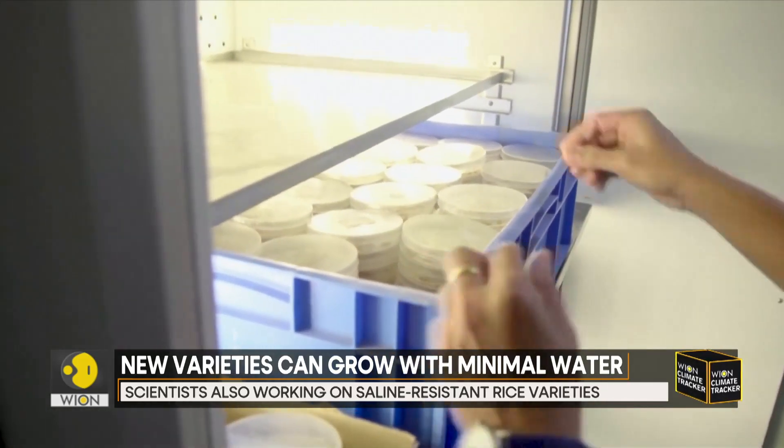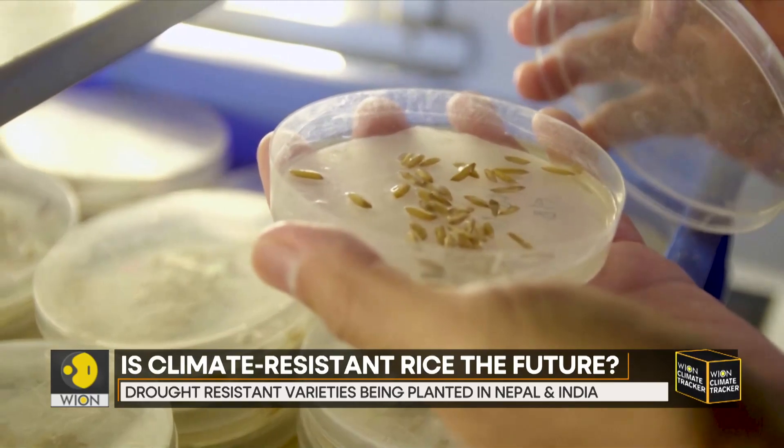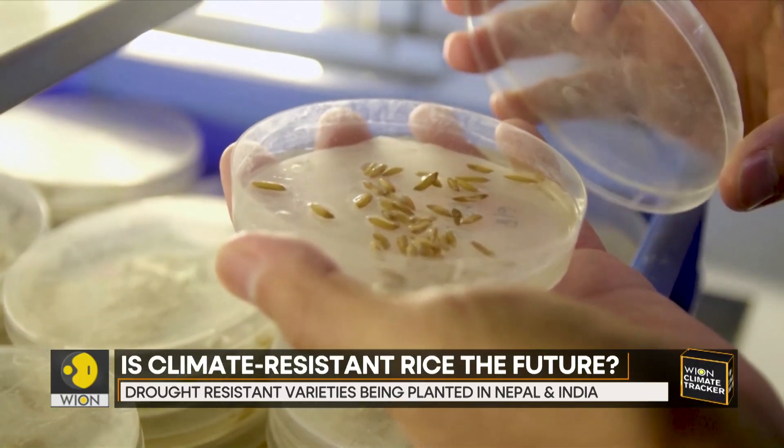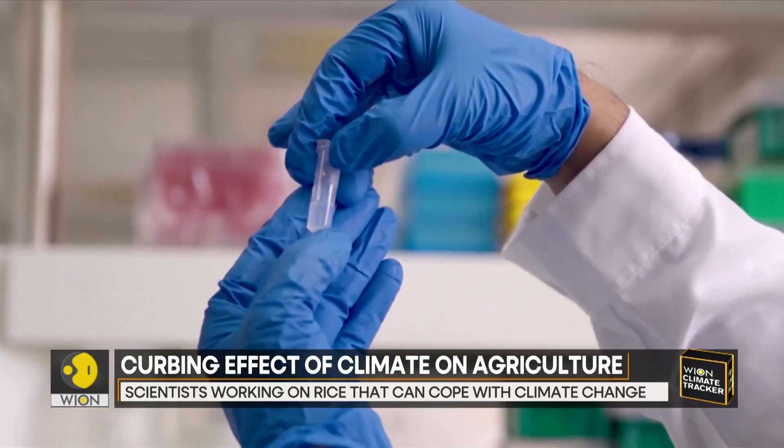Using an advanced breeding method known as marker-assisted breeding, scientists are able to detect genes of desirable traits from rice grains and combine them into other rice varieties to produce a more favorable crop.